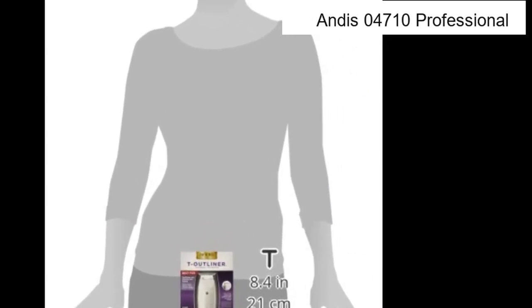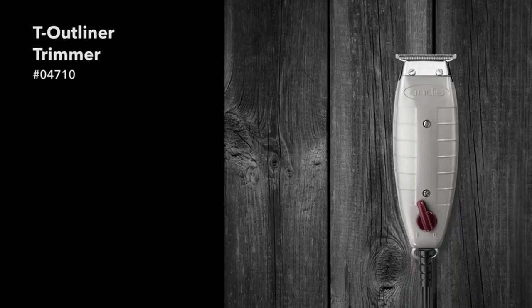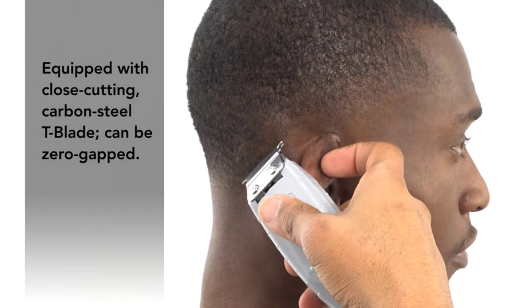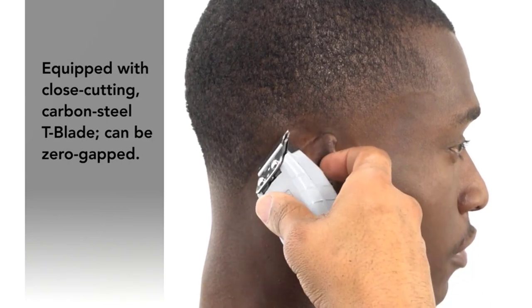Number 4: Andis 4710 Professional trimmer. Used for crisp, clean lines, dry shaving, and sharp edges with zero-overlap blades. Works as a hair, beard, sideburns, and mustache trimmer — all in one device. Suitable for all ages.